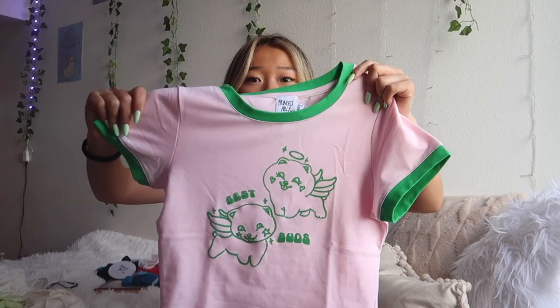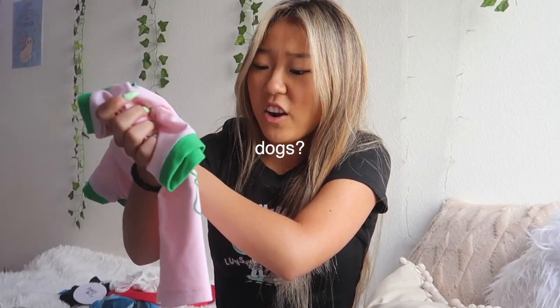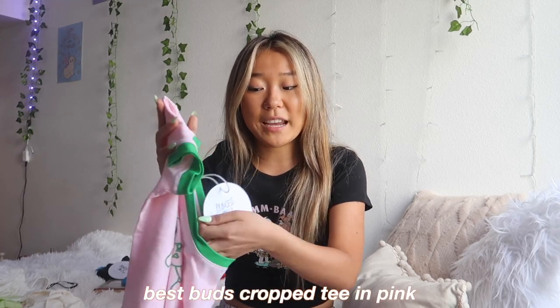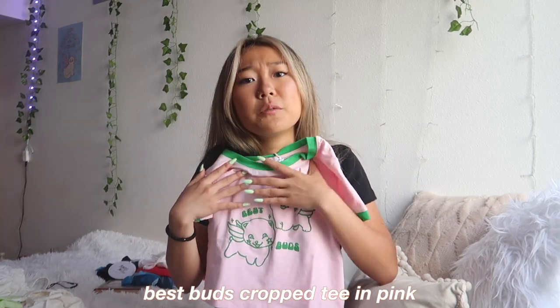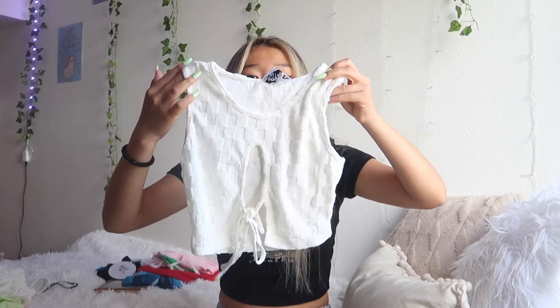Next is this super cute crop top — I absolutely love it. There's green embroidering on the neckline and the sleeves. On the front it says 'Best Buds' and it has these little angel cat or dog characters — I honestly don't know what animal it is, but it's very cute. This top is called the Best Buds Cropped Tee in pink. The fabric is almost like velvet but very soft.